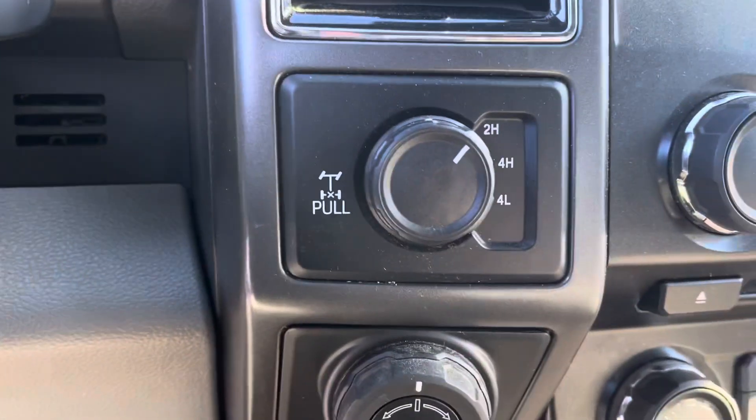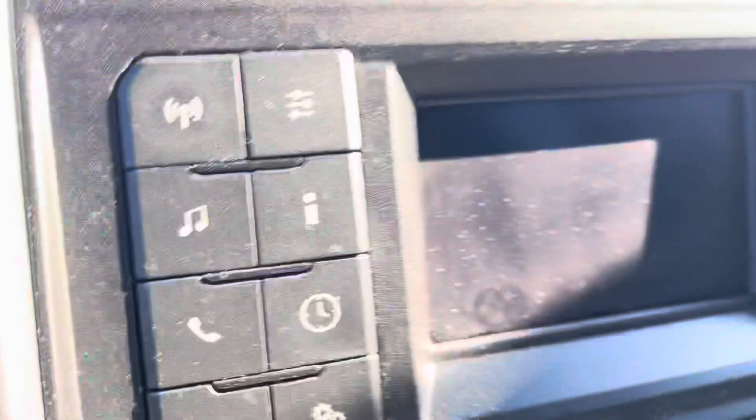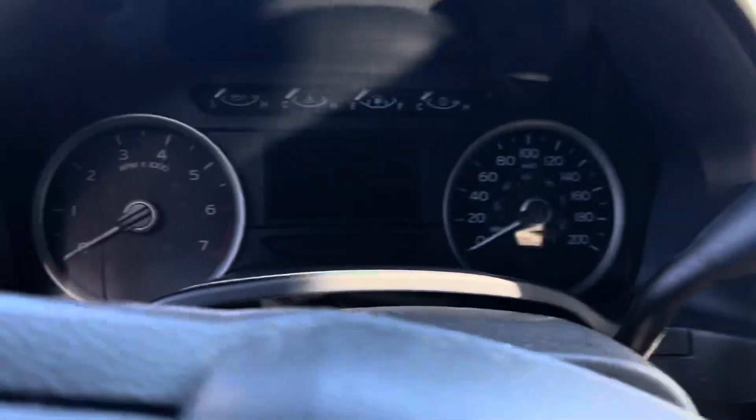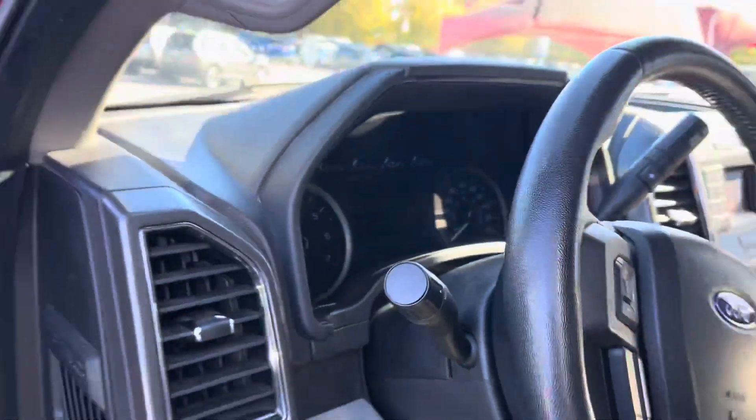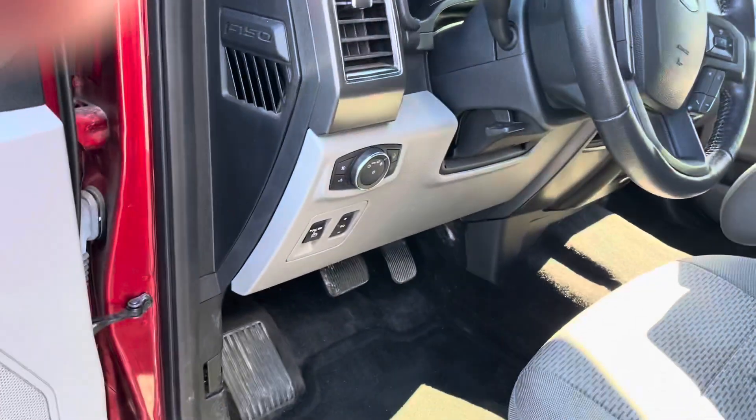There's the four-wheel drive. It even has the backup trailer assist. The rear view camera will come right up on that screen. The kilometers are 38.8, it has automatic lights, and this is Brayden Ford.